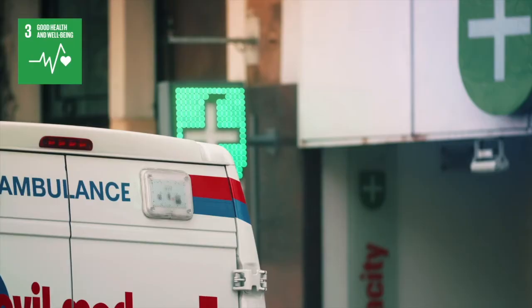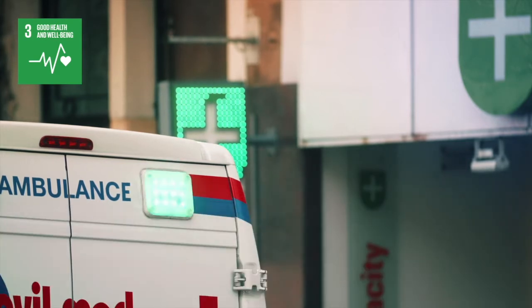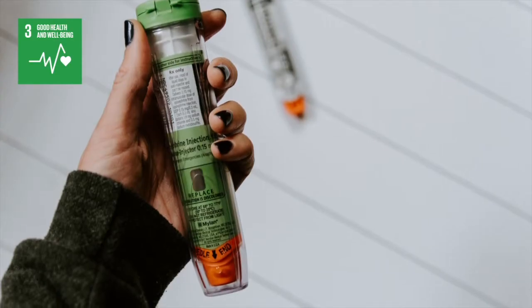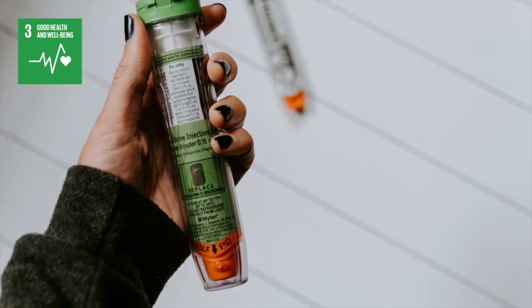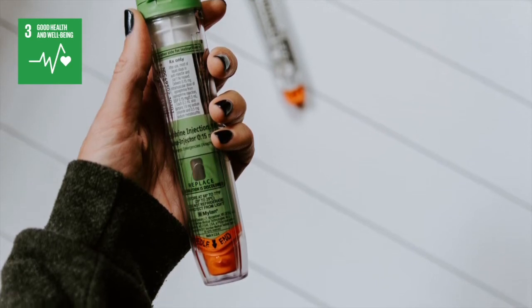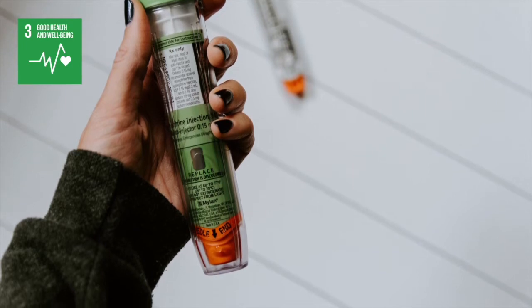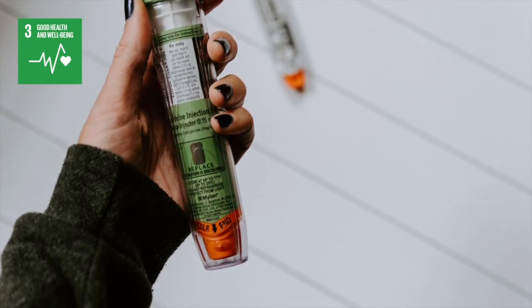Life-saving EpiPens have to be administered within minutes for patients suffering severe allergic shock. Glass cartridges are needed to store the medicine in the pen, but conventional glass would break in one out of ten applications due to the aggressive nature of the injection.